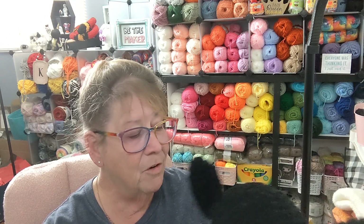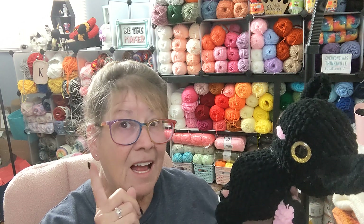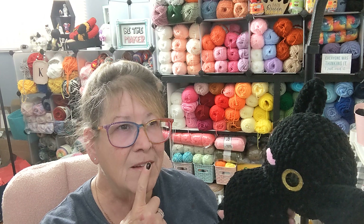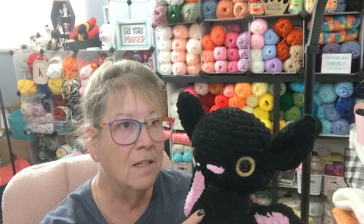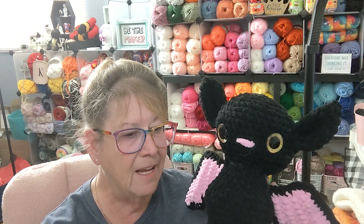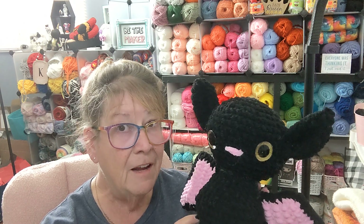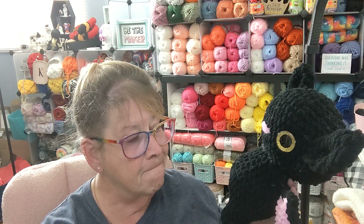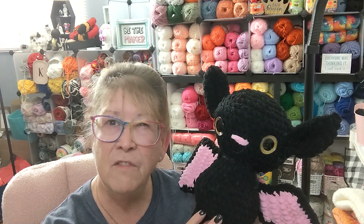He wasn't difficult to make except for sewing the head onto the body. I was thinking I could make it all in one piece. The body starts with the legs and the little feet going up. I'll bet I could figure out a way to do it the opposite direction. I'll have to work on that.